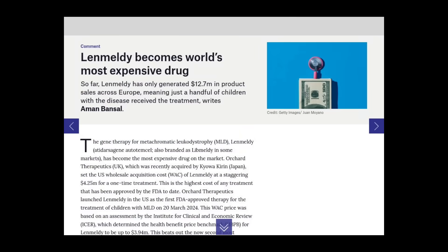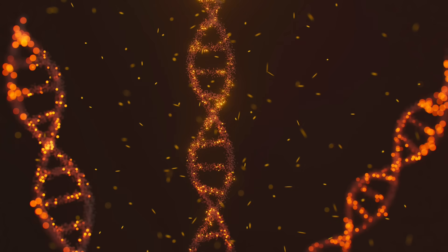Gene therapies are the most expensive drugs in the world. And that is because producing a viral vector for in vivo gene therapy is arguably the most complicated process ever attempted at scale in biopharmaceuticals.